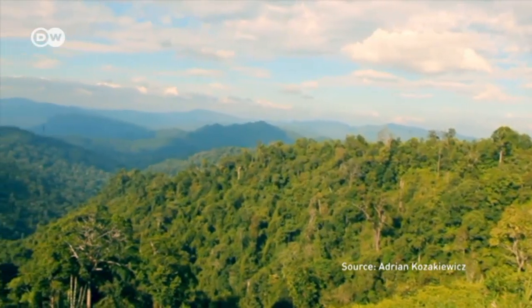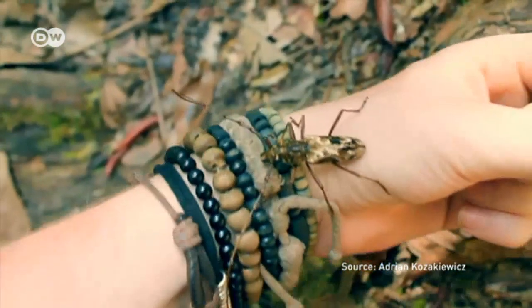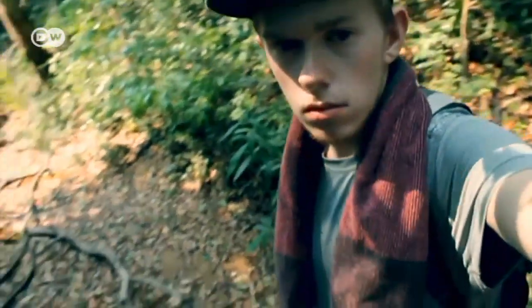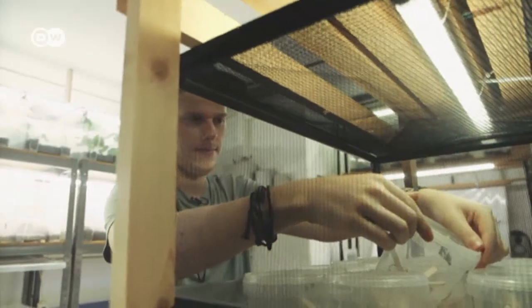Insects make up the largest group of fauna, and there are still many undiscovered species living in rainforests. Three to four times a year, Adrian goes to southeastern Asia to get new species, although none that are endangered.